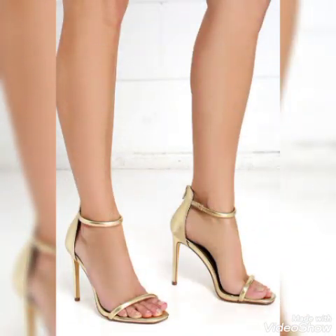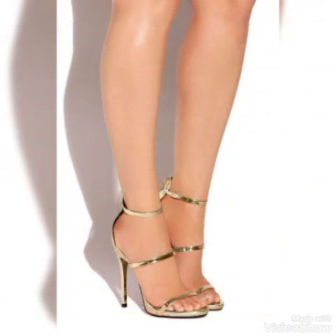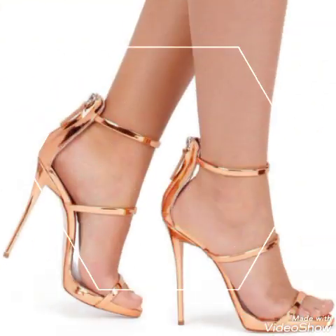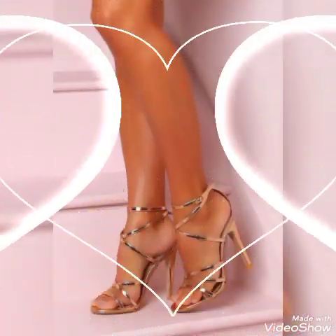So dear friends, update your wardrobe with these glamorous beautiful high heel Muslim, Indian, Italian, and Russian sandals. When you wear these stylish sandals you can look more beautiful and more confident.